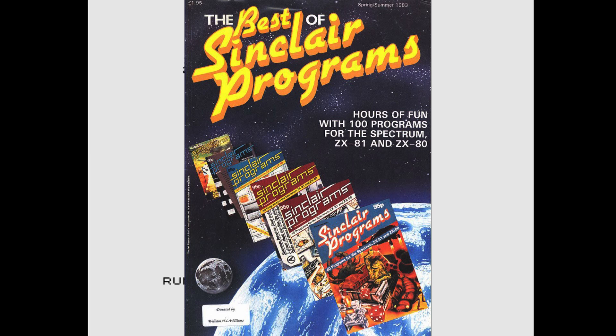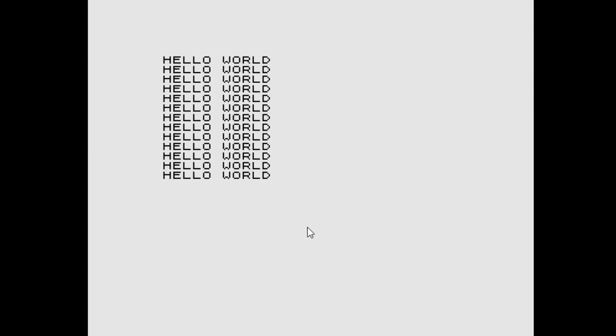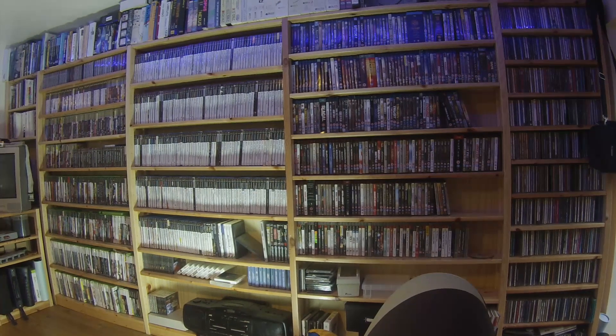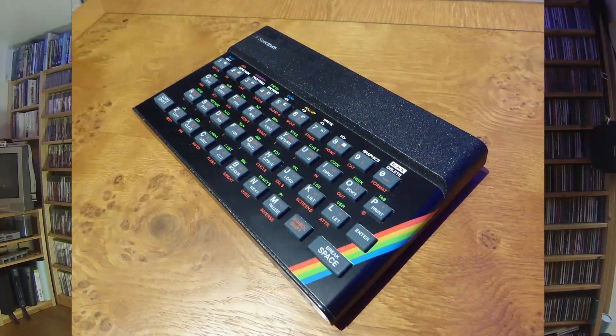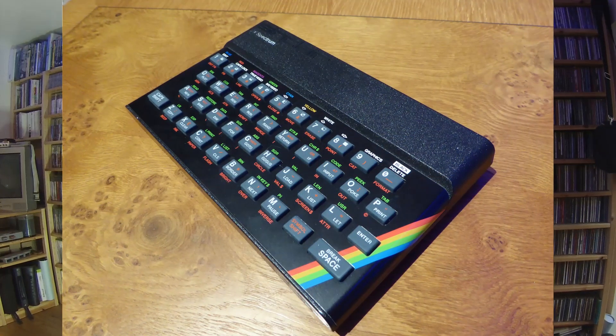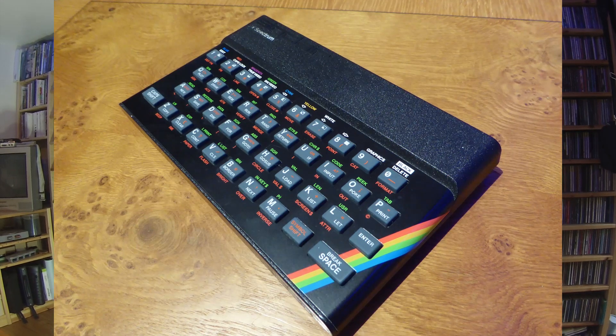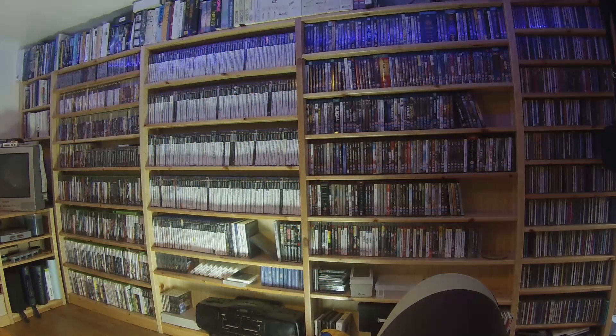Most of our gaming fun came from Sinclair programs — how many of you remember typing the listing and then spending twice as long looking for the errors that stopped the game from running? After months of nagging my dad, he eventually caved in and bought me my first computer: a 16k Sinclair ZX Spectrum.